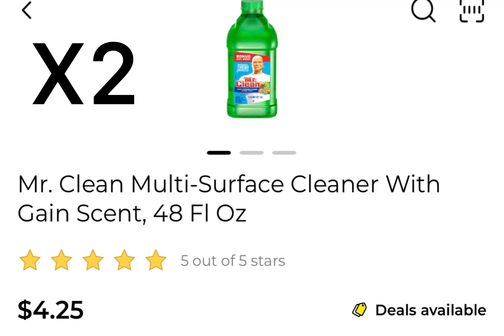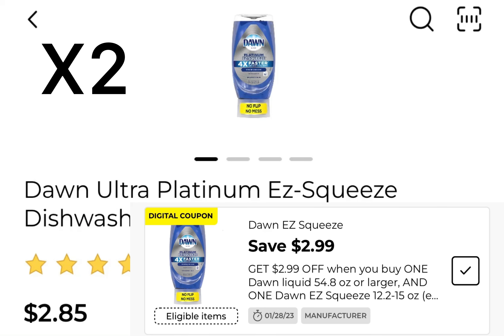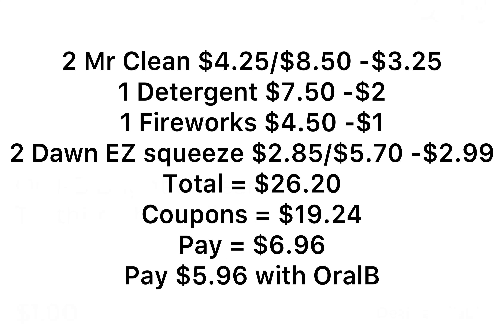Deal number four. Two of the Mr. Clean at $4.25, with a $3.25 off coupon. One Gain product at $7.50 - whichever one you want - with a $2 coupon. One Gain Fireworks product at $4.50, with a $1 coupon. Two of the Dawn Easy Squeeze at $2.85 at my store, with a $2.99 off of 2. The Oral-B toothbrush is optional - it's $1 with a $2 digital coupon. Everything comes to $26.20. We have $19.24 in coupons, leaving you to pay $6.96. If you find the Oral-B toothbrush, it'll be $5.96 for everything.